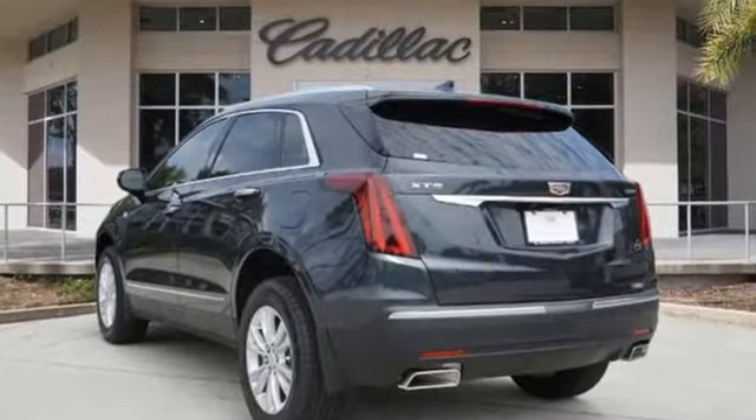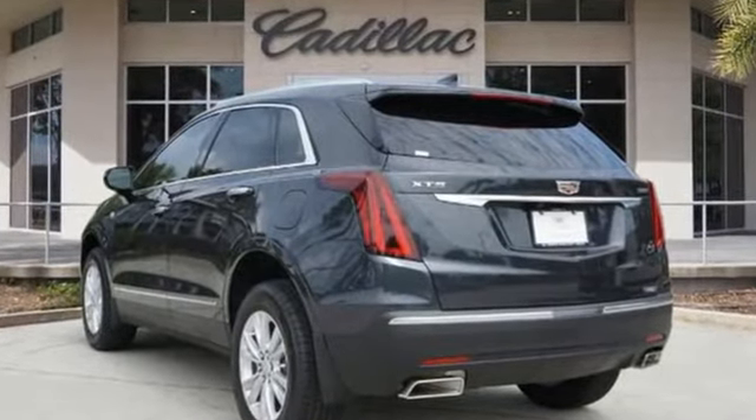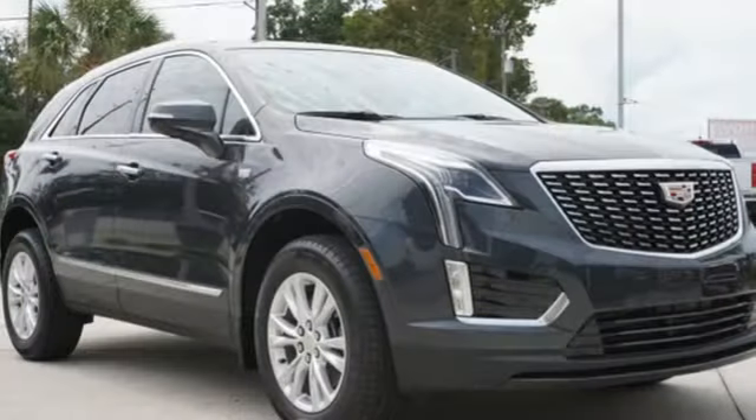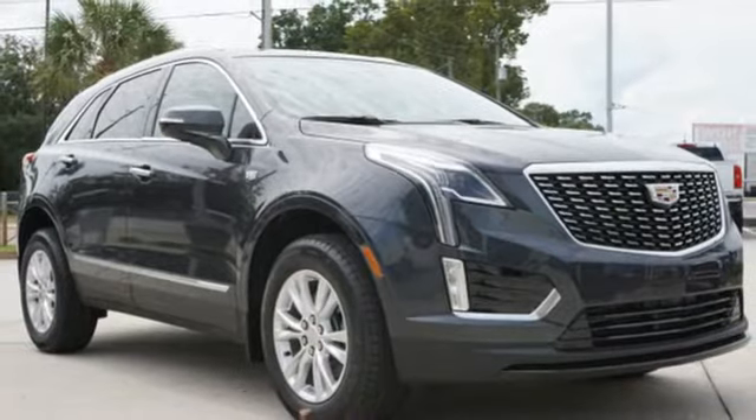Intercooled turbo inline four-cylinder engine, gas pressurized shocks, streaming audio, Wi-Fi hotspot, dual zone climate control, and front and rear parking sensors.